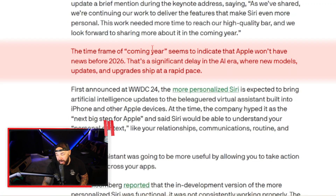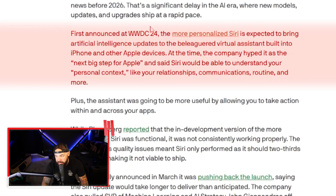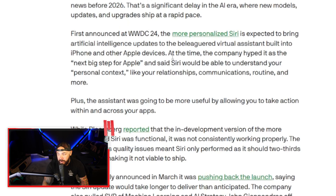Apple has already integrated ChatGPT, visualization tools, and generative emojis, but the one assistant they've had for ten years is still on vacation. The timeframe of 'coming year' seems to indicate that Apple won't have news before 2026 — that is huge when it comes to AI. Look at how much ChatGPT has changed in just six months. First announced at WWDC 2024, the more personalized Siri was supposed to be their next big thing.